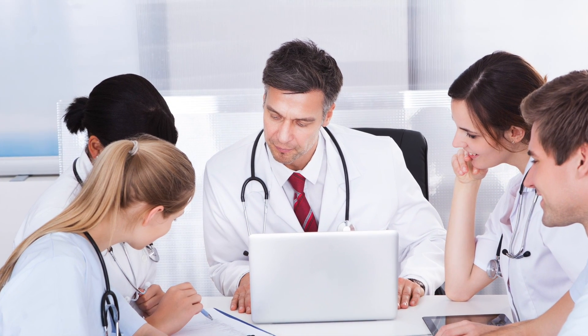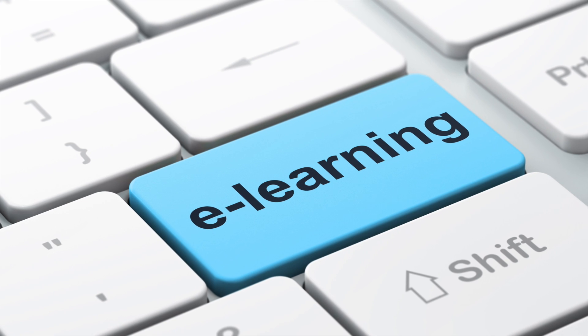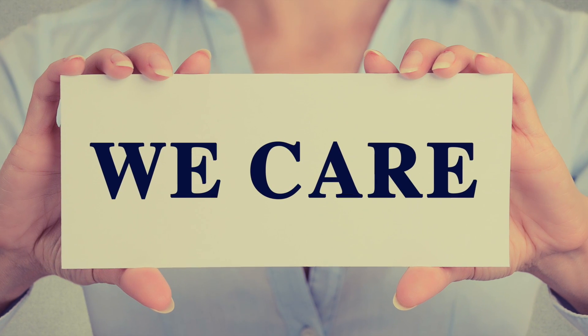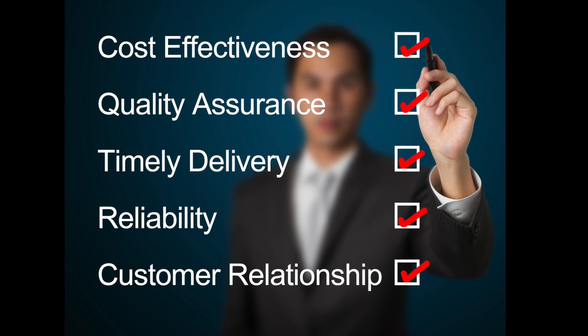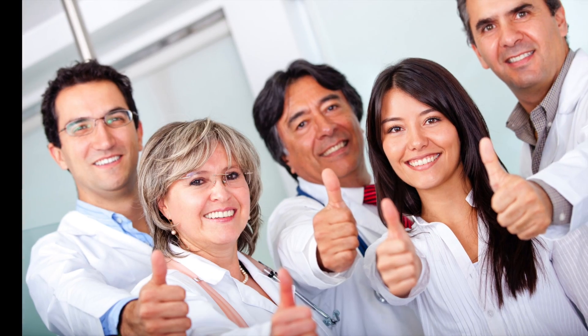Ongoing user groups and customizable training resources prove our willingness to serve you to your satisfaction. The Online Training Academy is also another flexible option for your practice. These reasons justify why our users become our fans. Join the MicroWise team and become part of the family. MicroWise has been helping independent practitioners stay independent since 1997. Don't compromise. Go MicroWise.